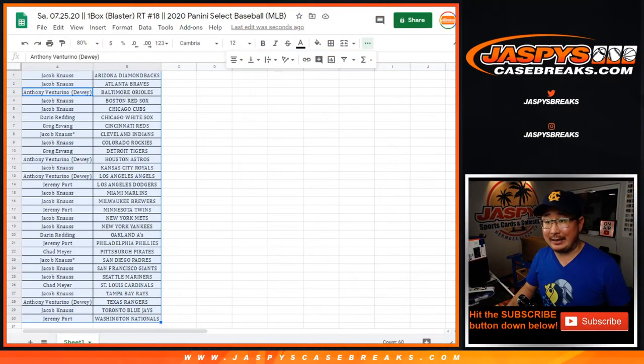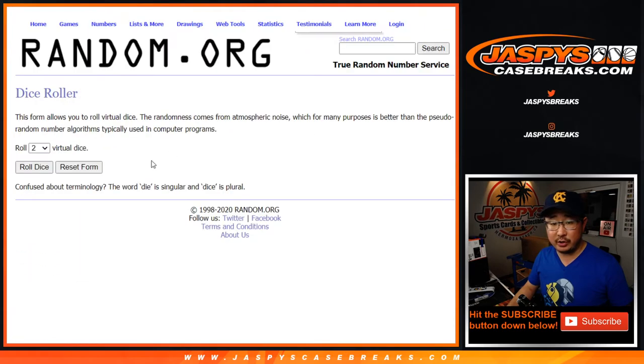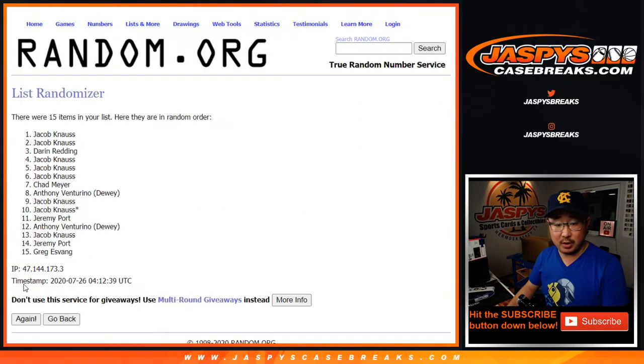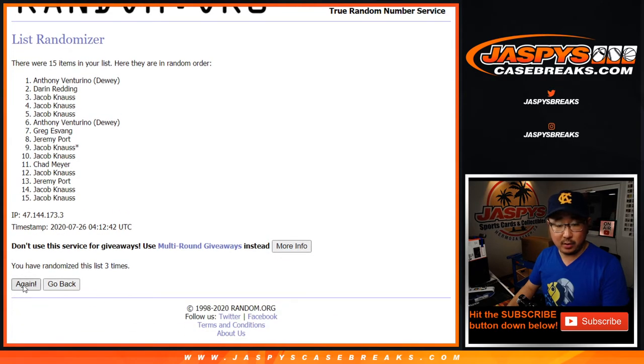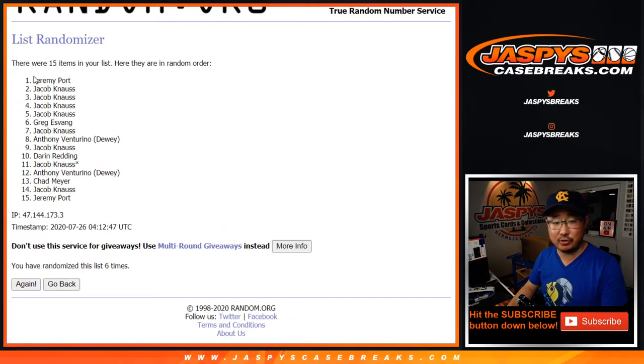Let's see who's going to get that last random hit spot. We'll use the original list that we doubled up before. Four and a two, six times. Name on top after six. One, two, three, four, five — good luck everybody. Sixth and final time. It goes to Jeremy Port.